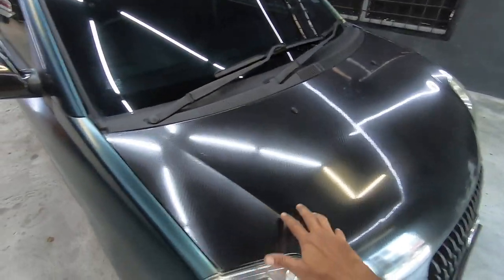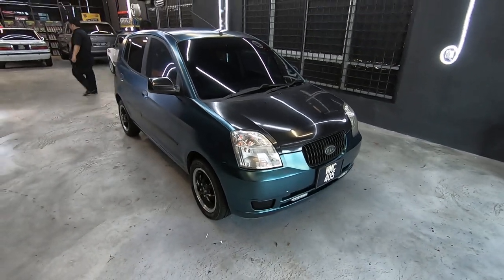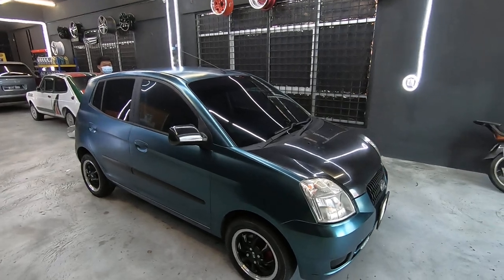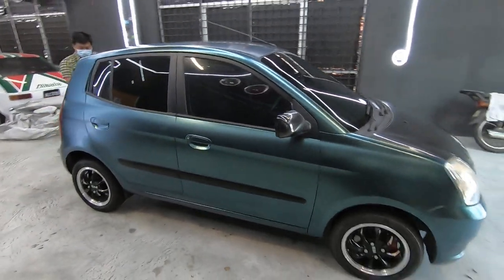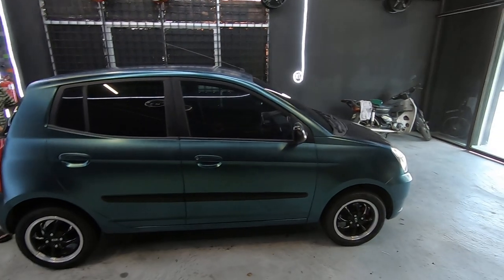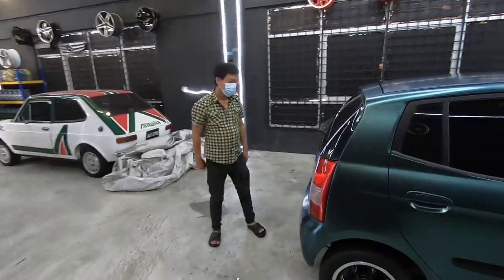Wow, he's even done a carbon finish for the bonnet. And this is like a satin green. Ken, it's a satin green, right? Matte black green. Look at this colour! We've got to see this colour in the sunlight. Yes, we're going to roll this car out from here later. Ken, amazing! It looks really amazing!